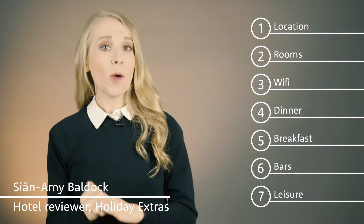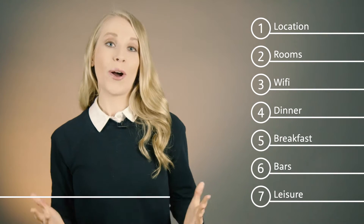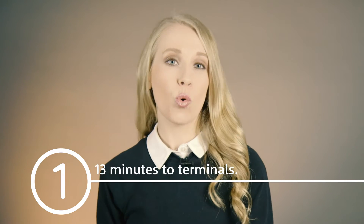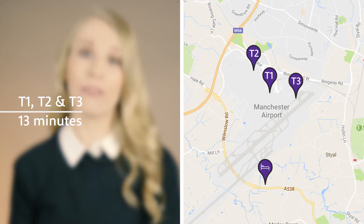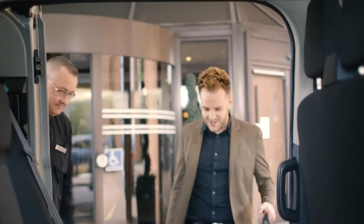Hi, I'm Sian Amy and I'll be telling you the seven things you need to know about the airport hotel. It's one of our cheaper hotels with an on-site gym, pool and spa. It's about 13 minutes to all terminals. We'd recommend taking a taxi to the airport if you're travelling as a group — it'll cost around £10. Alternatively, the shuttle bus is £6 per person.